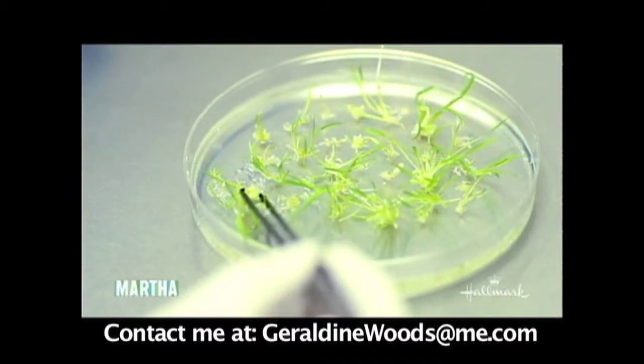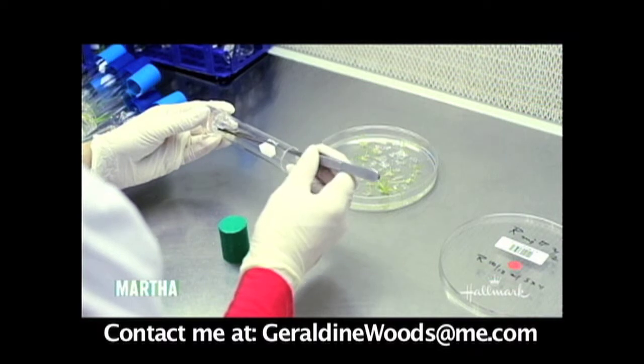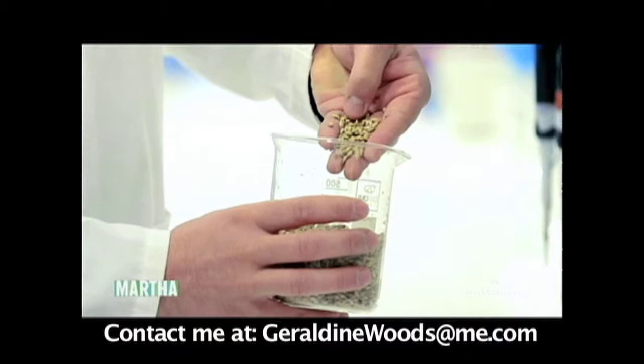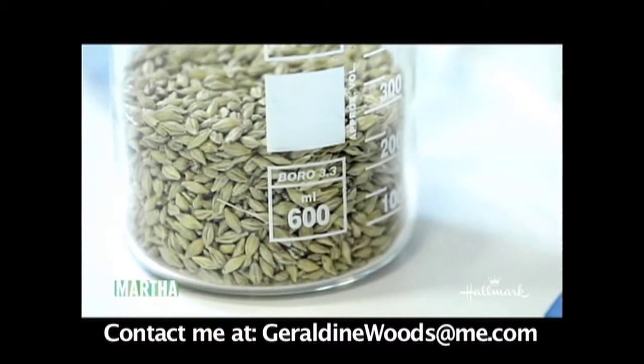We have some video of how the serum is made. Can you tell us what we're seeing in this video? Yes, we produce the Cellular Activator in barley, and here we can see we use biotechnology to copy the Cellular Activator from the human skin into the barley plant, so it will be produced in the barley seed.